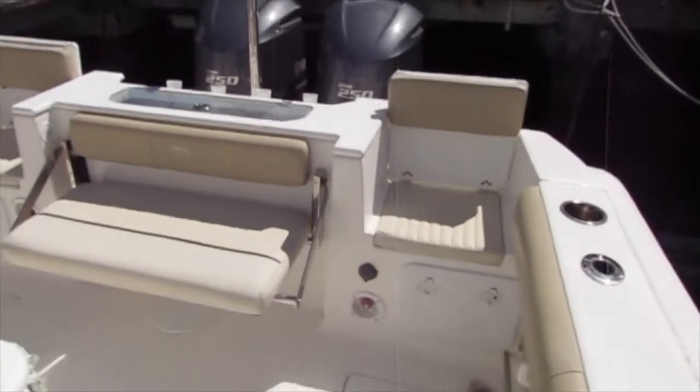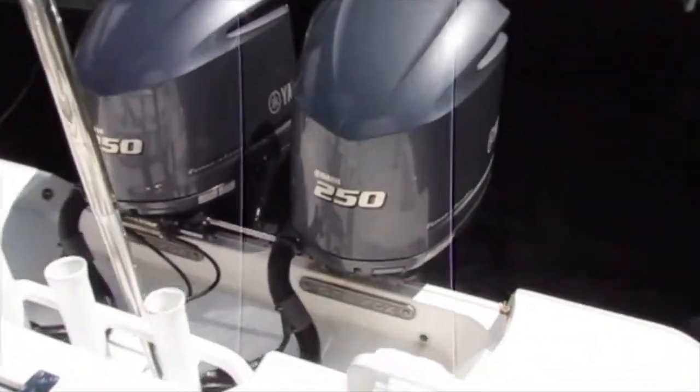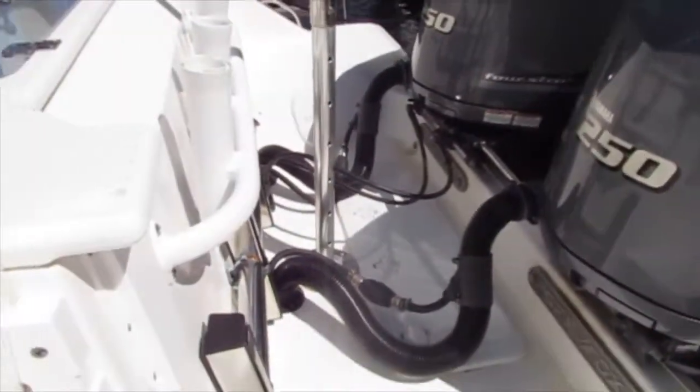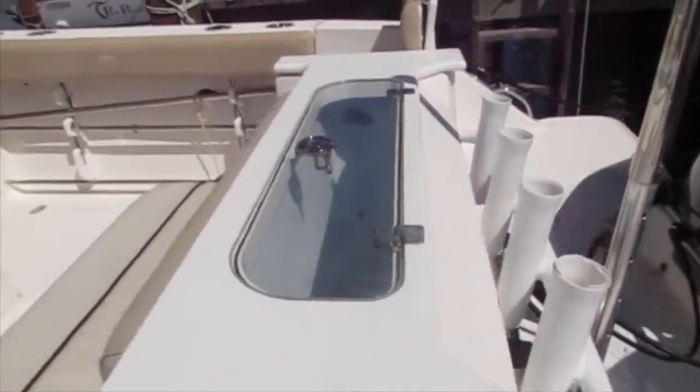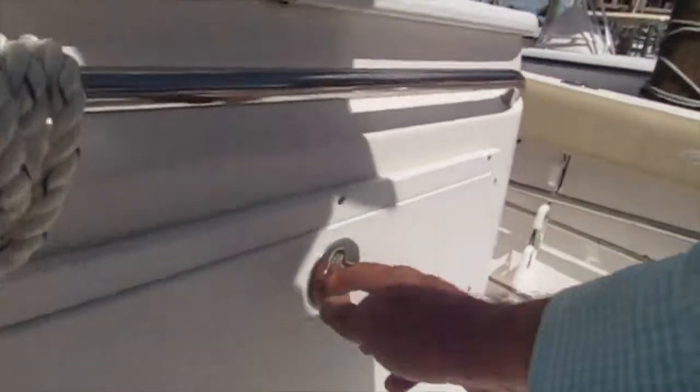You've got two fish boxes in the floor, both with macerators, and a large bench seat in the back with two seats on either side. The 250-horsepower outboards were serviced at all times — we have records for all of those and they're done by Yamaha certified mechanics.